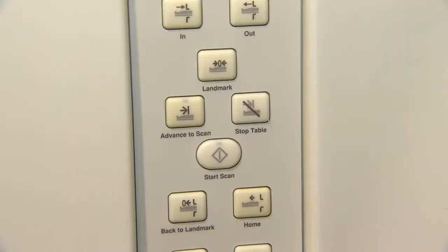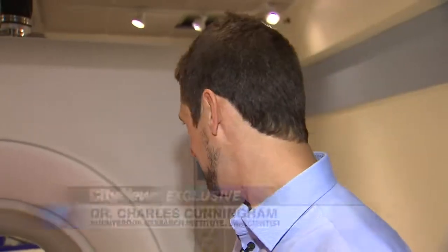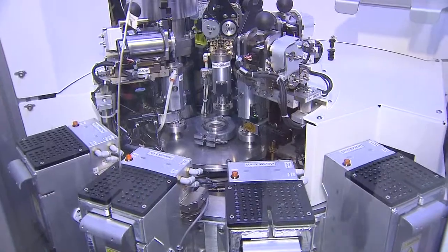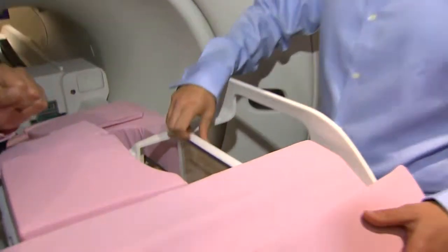A technology that could mean fewer rounds of chemotherapy. Ten years of work have gone into this, and we're at the threshold of starting our first clinical trials. The cutting edge technology is only at Sunnybrook, and researchers hope it will be a game changer. We've fabricated these components here at Sunnybrook.